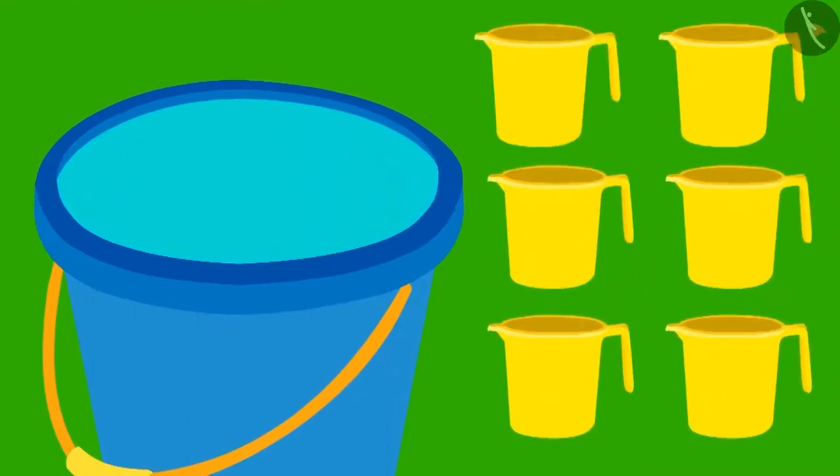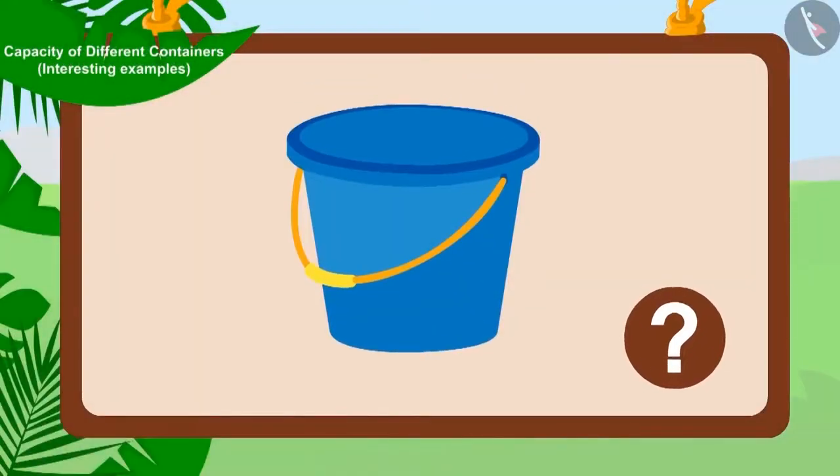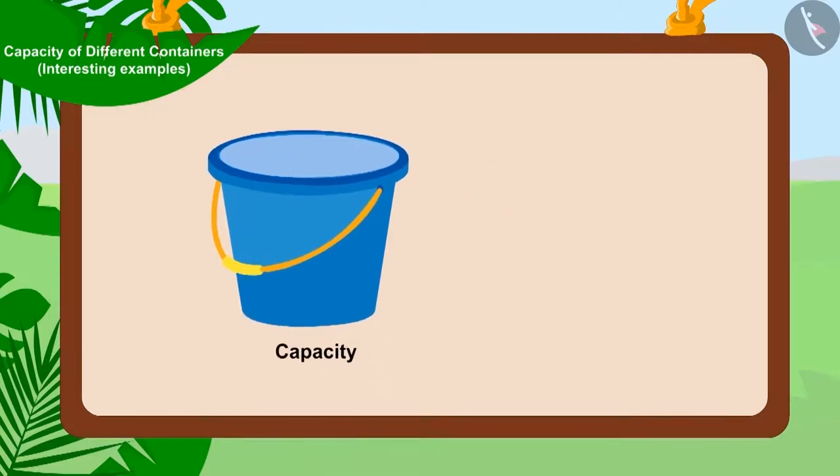Golu's bucket was completely filled with six mugs of water. Children, can we say that the capacity of Golu's bucket is six mugs? Yes! Because Golu's bucket was completely filled with six mugs of water. So, we can say that the capacity of Golu's bucket is six mugs.